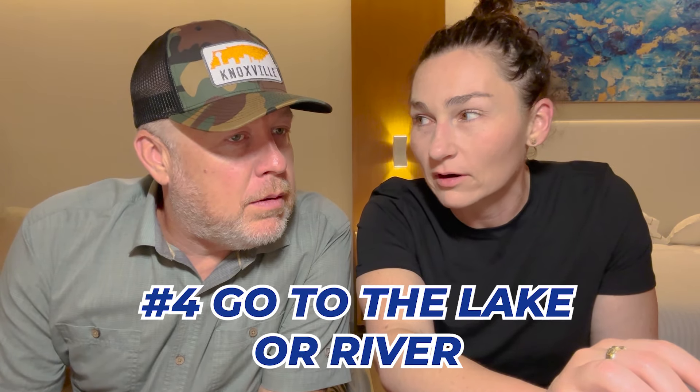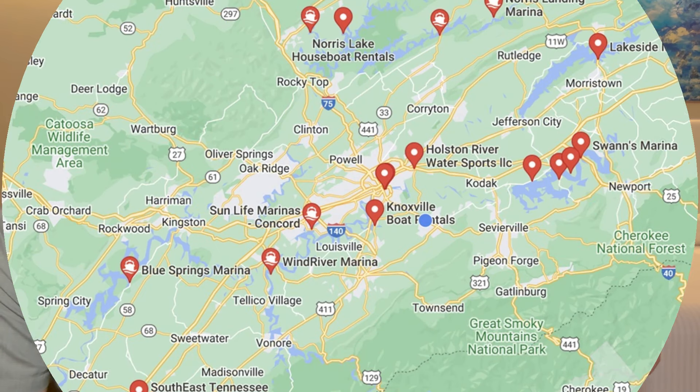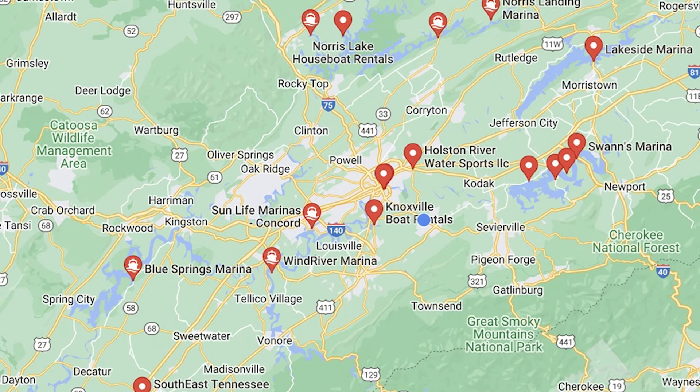Number four: go to the lake or river. Lakes in the area include Douglas, Norris, Fort Loudoun, which is part of the Tennessee River, and Tellico. For water sports, lakes are better than the Tennessee River itself. Douglas and Norris are the two biggest options. We live in Seymour, so Douglas is very close for us. Norris requires a bit more of a drive but it's a great lake.